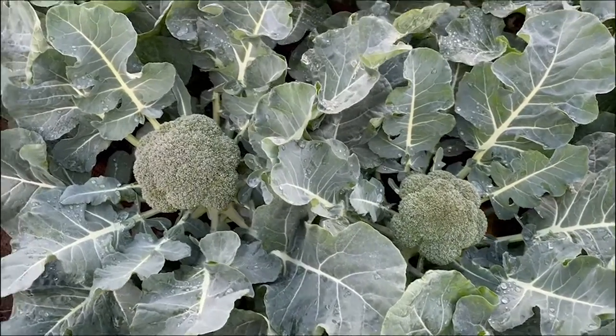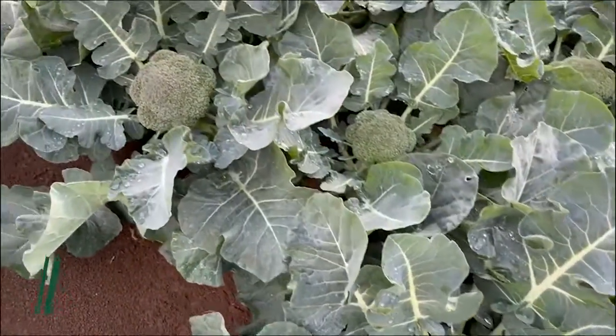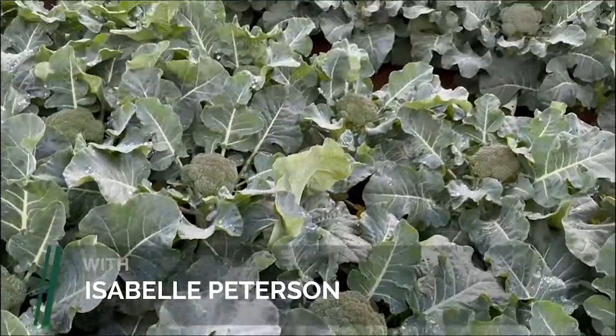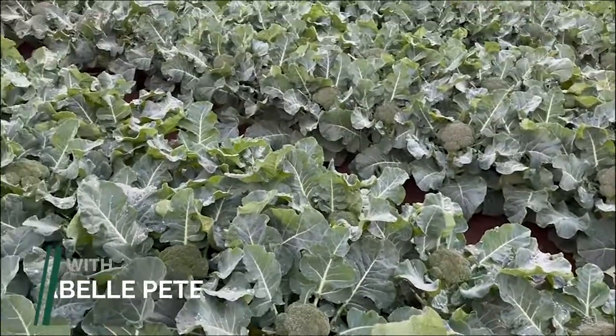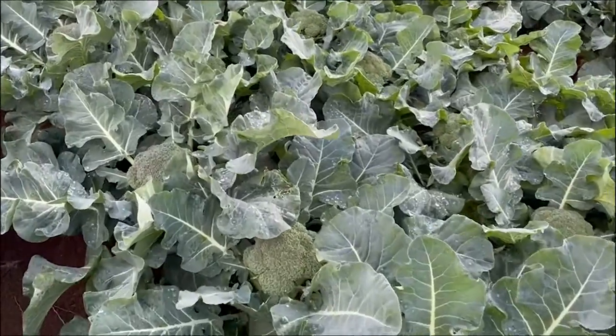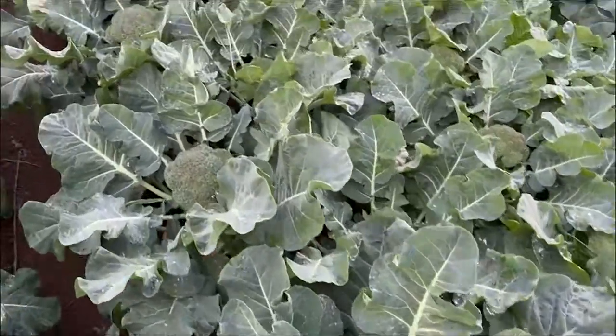I'm just out looking at a commercial crop of beanie. As you can see the uniformity is exceptional throughout this paddock. I'd say it's about 90% first cutout, which is pretty amazing.